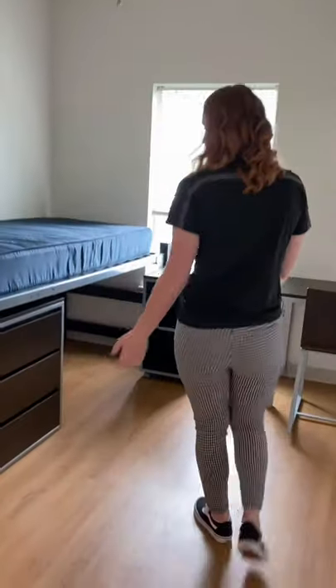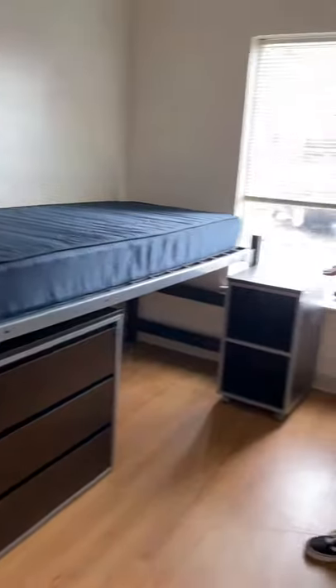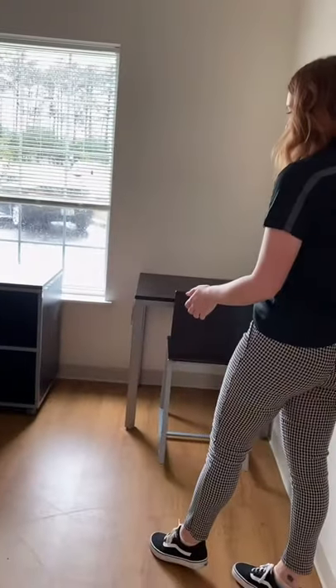Going into the room, we have a bed, a dresser, a nightstand, and a desk. And of course, you have your closet area over here.